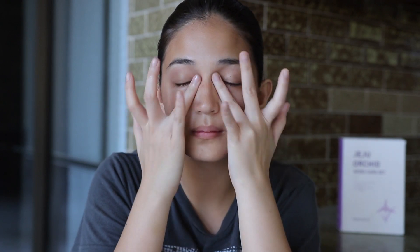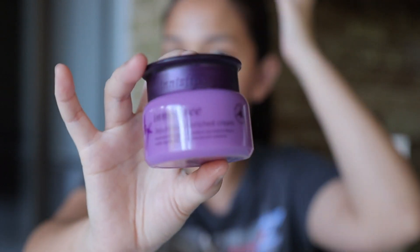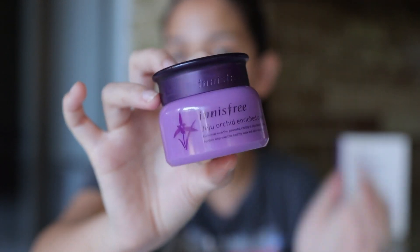Next, we're using the eye cream. You should always use your fourth finger for this. I'm just separating a little and patting it underneath my eyes, and also applying it to my laugh lines because it needs to go there too.